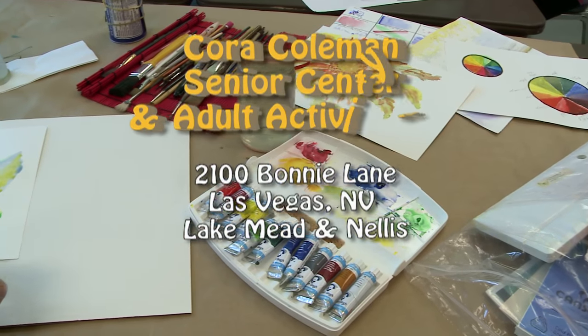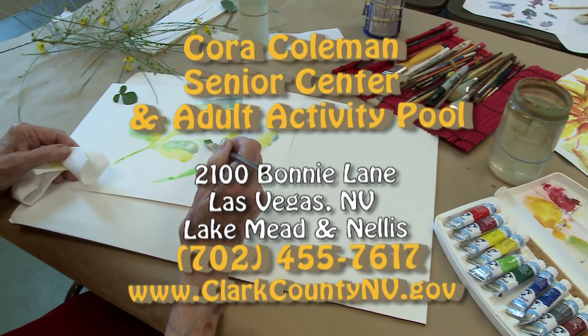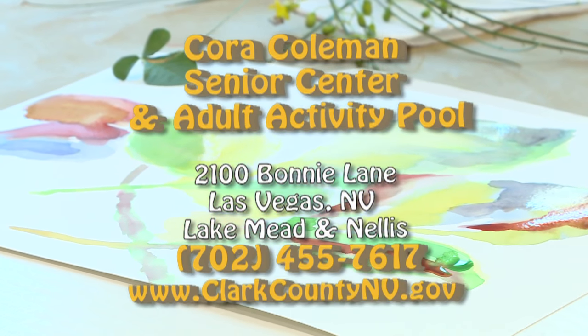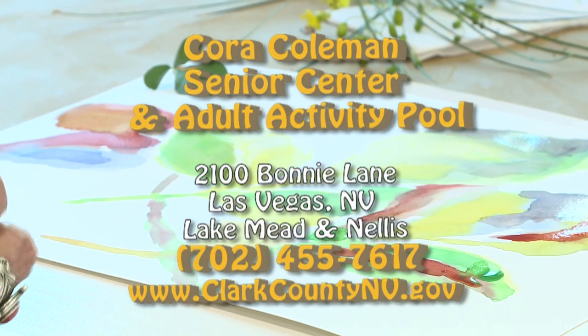Come check us out at the Cora Coleman Senior Center. We're located at 2100 Bonnie Lane, Las Vegas, Nevada 89156. Our main cross streets are near Lake Mead and Nellis. Our telephone number is 702-455-7617.